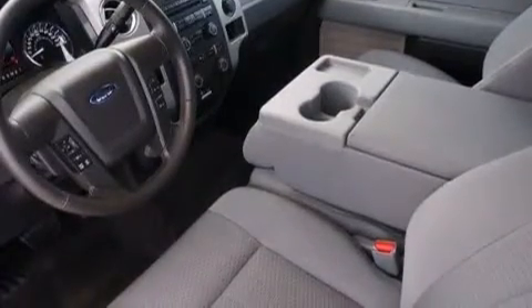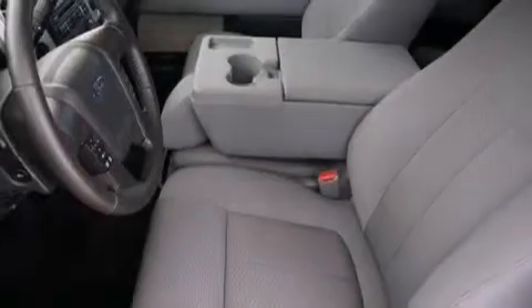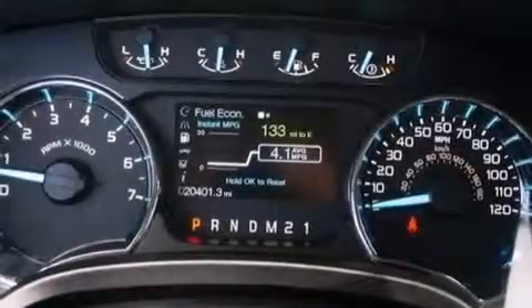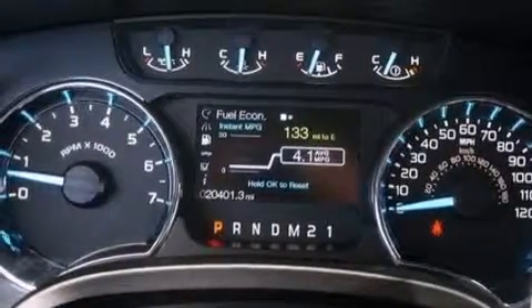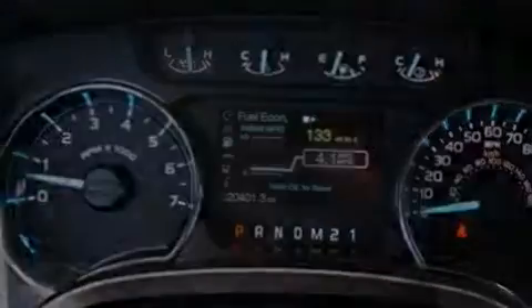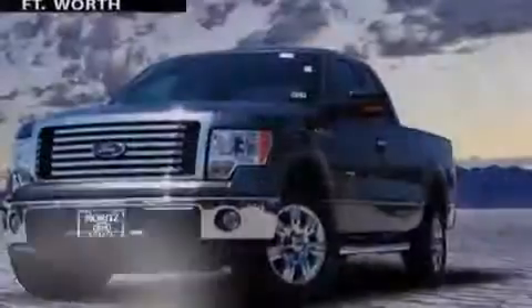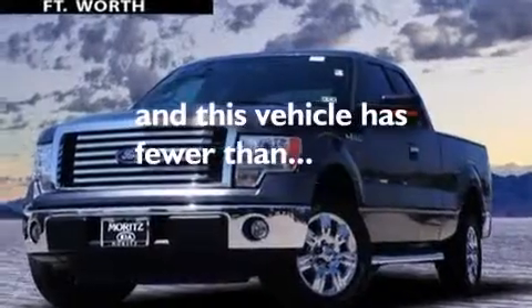The following features are also included: air conditioning, a pass-through rear seat, cruise control, a CD player, a passenger side vanity mirror, front and rear floor mats, a passenger side airbag, rear seat childproof door locks, full power accessories, and this vehicle has less than 21,000 miles.